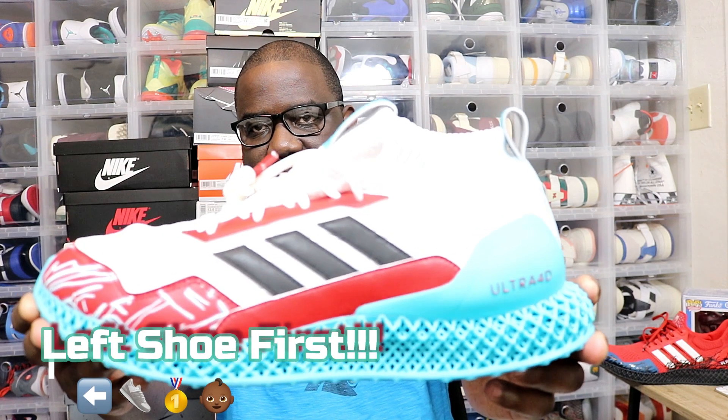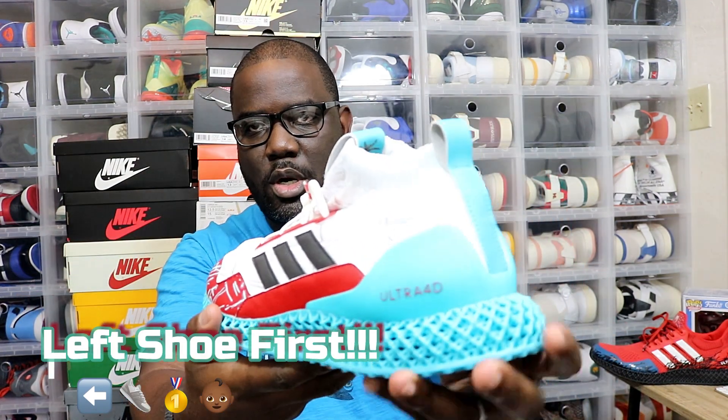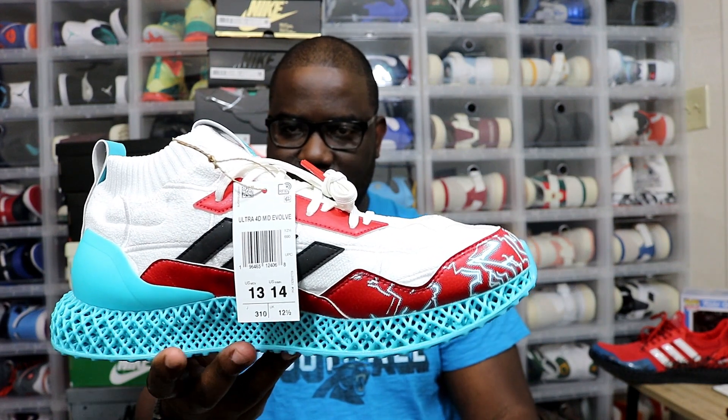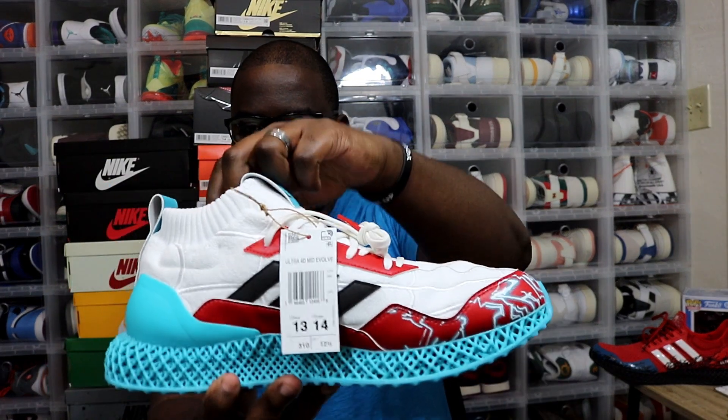Of course, you all know how I do it right here on Big Ralph TV. Left shoe first, baby. Yes, sir. Spider-Man 2 Adidas Ultra 4D — in the mid.